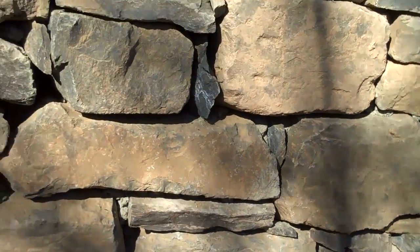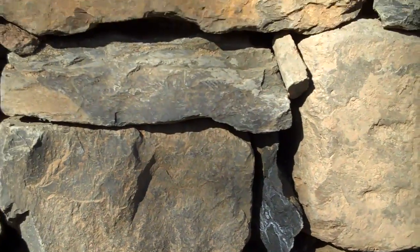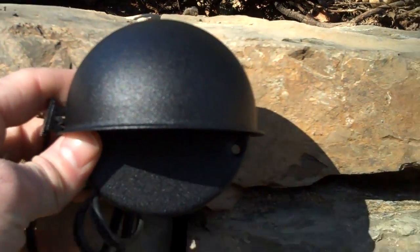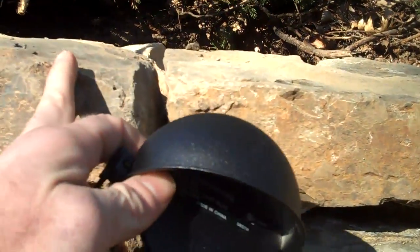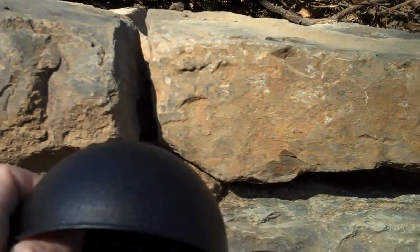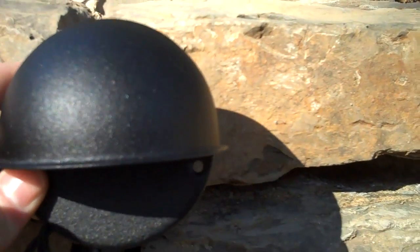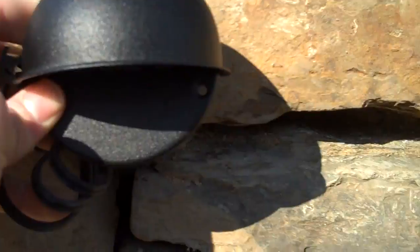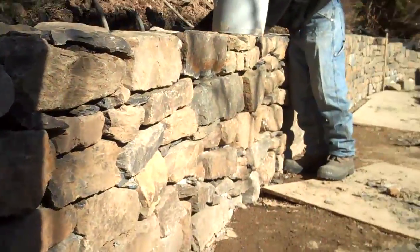One of the last things we're going to do is put these retaining wall lights right underneath the capstone. There's going to be one more course that goes on top, which will be a capstone that overhangs the wall a little bit. These retaining wall lights will sit right underneath that capstone, and we'll have five of them throughout here.